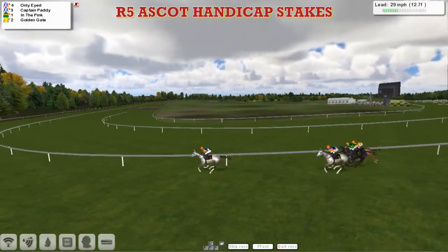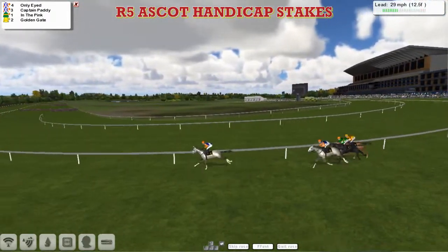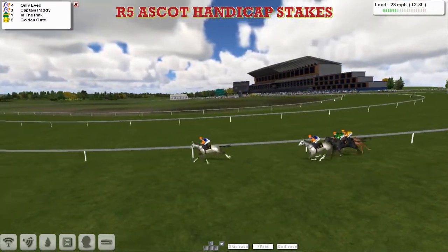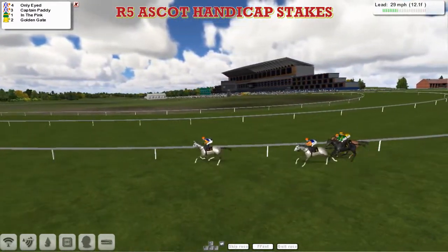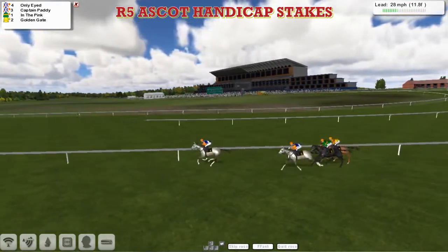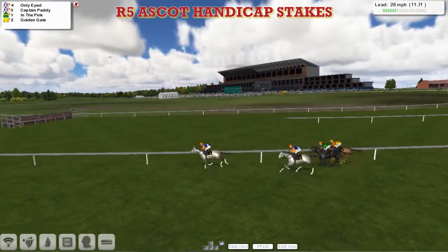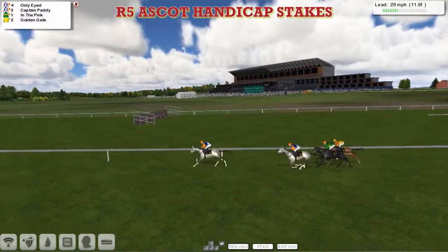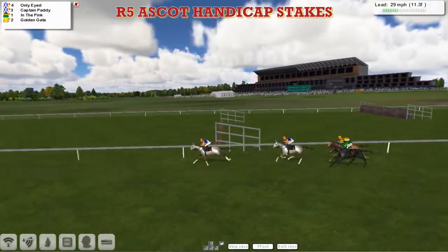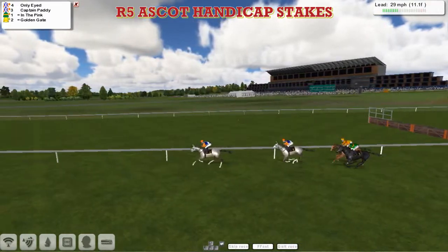Only-Eyed four lanes clear of Captain Paddy in second, In the Pink just behind that, with Golden Gate on the inside. They're off on their final circuit — the two Alex Cherry horses 1 and 2 at the moment, Only-Eyed and Captain Paddy, In the Pink just behind, and then comes Golden Gate at the back of the field. They're all still in with a chance — only five lanes first to last — as Only-Eyed stretches out in front from Captain Paddy in second.